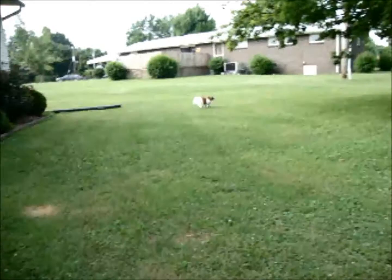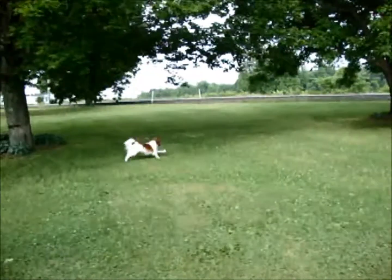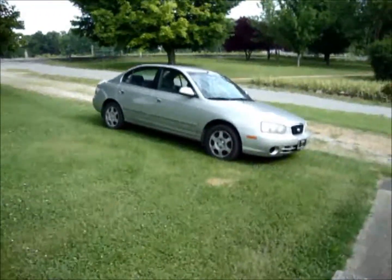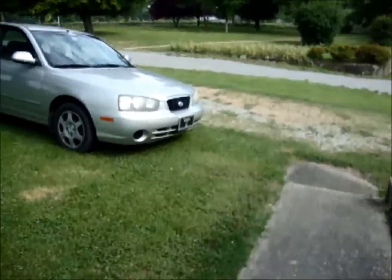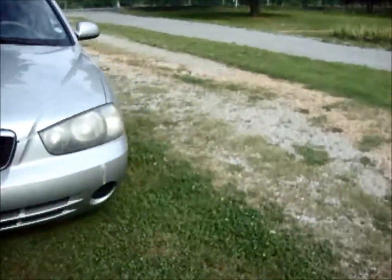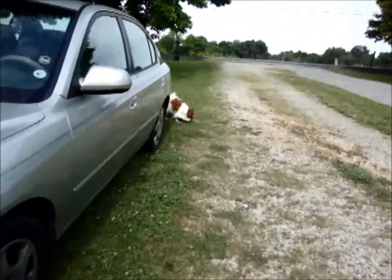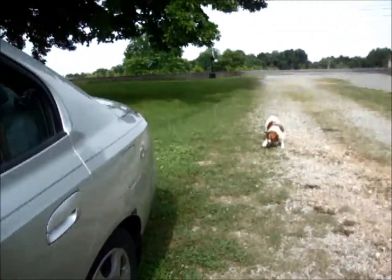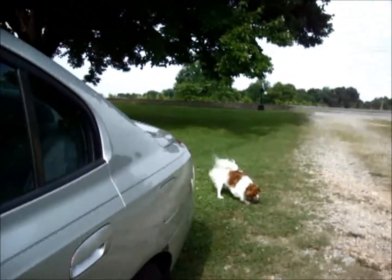Emma, come on. Run down to my lovely car here. She'll probably do a lap around it — or not, because I told you she would. Typically she'll do a lap around it. Come on, Emma. She has to go potty.